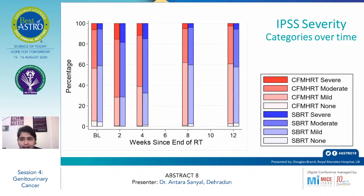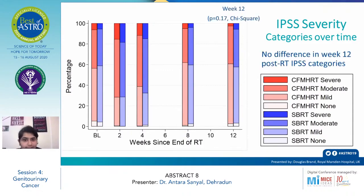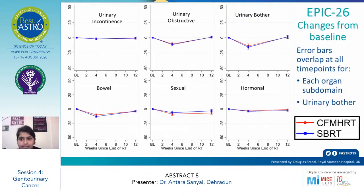At 12 weeks, the arms showed equal IPSA scoring. In the EPIC-26 changes from baseline score, urinary incontinence, obstruction/bother, bowel, sexual, and hormonal changes were initially seen at four weeks in both the SBRT arm and the CF/MHRT arm.